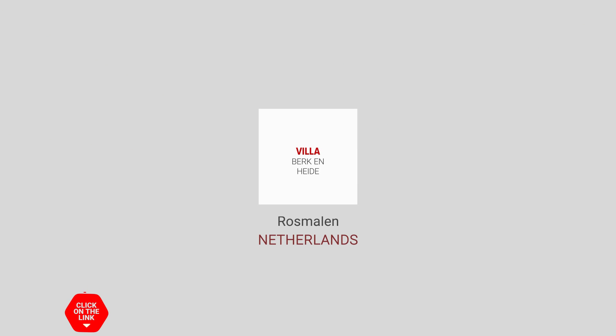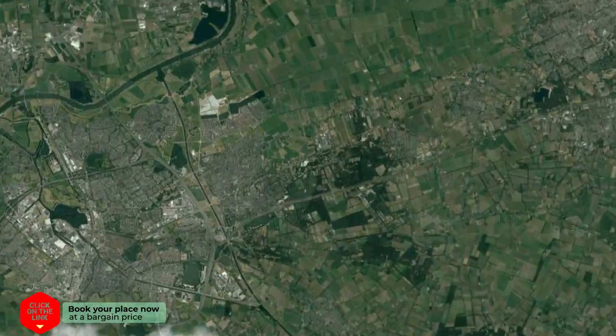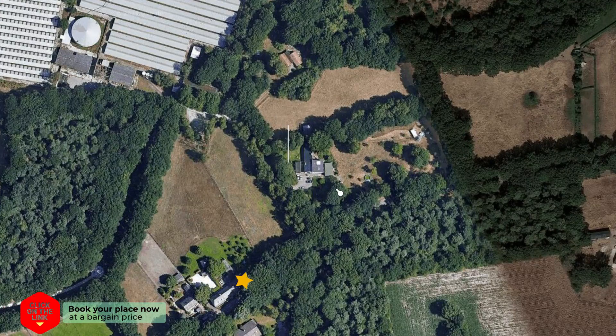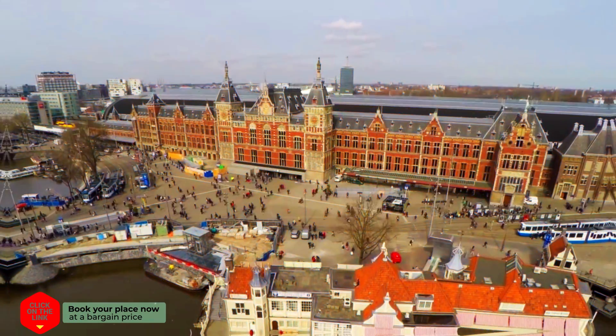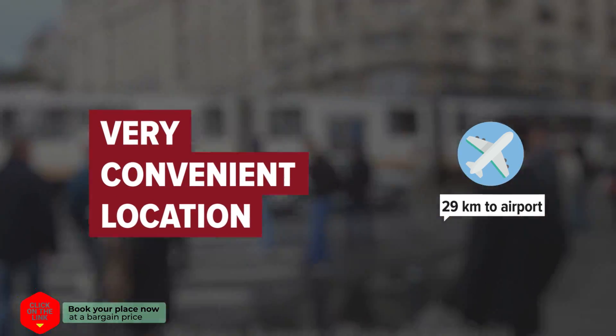Villa Berk en Heide in Rosmalen, Netherlands. Distance to the airport is 29km.